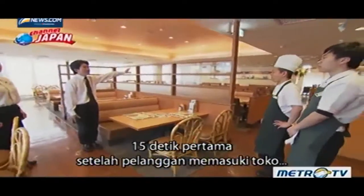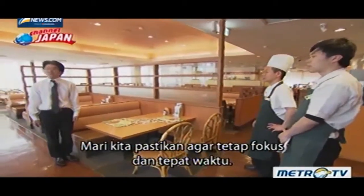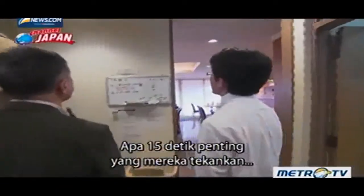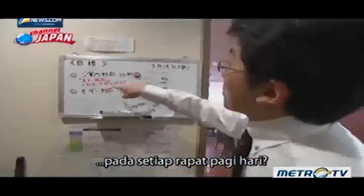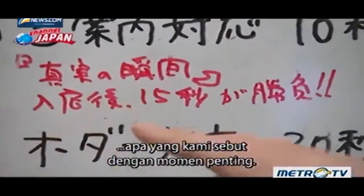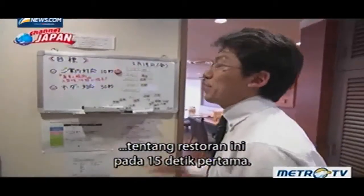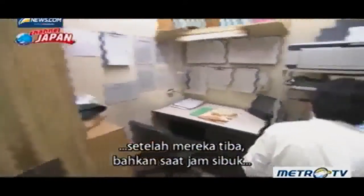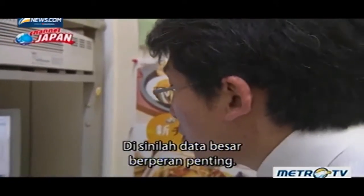The first 15 seconds after a customer enters the store is the moment of truth — let's make sure to focus and be on time. It's the top reply in our surveys: customers will decide how they feel about a store in the first 15 seconds. Customers serviced in the first 15 seconds after arrival, even during peak hours, are said to be more likely to come back. This is where big data comes into play.